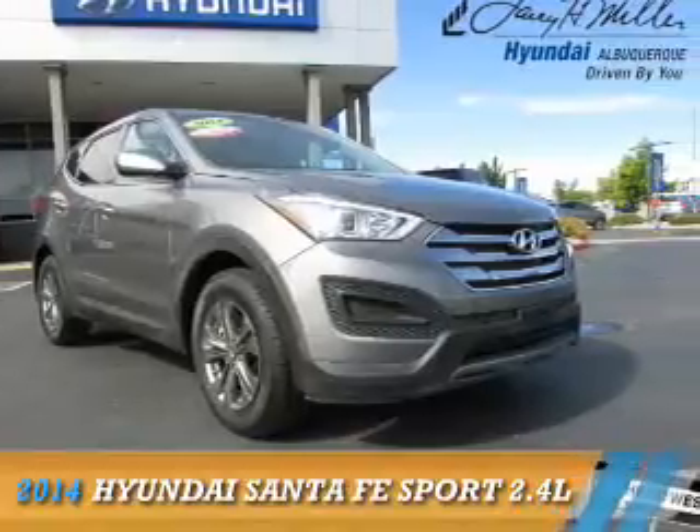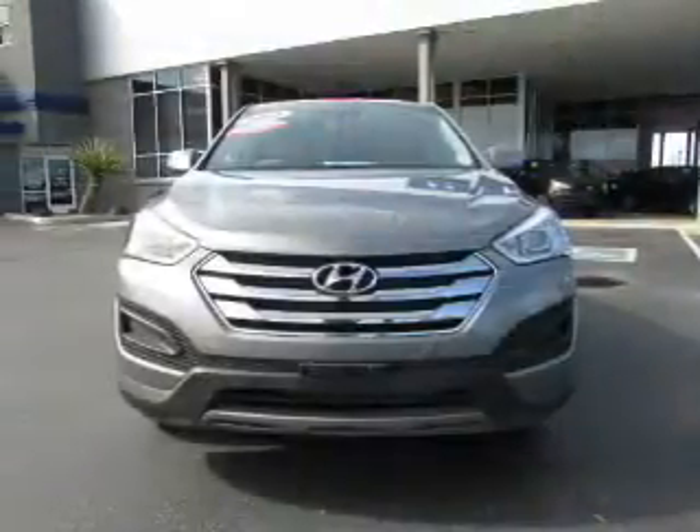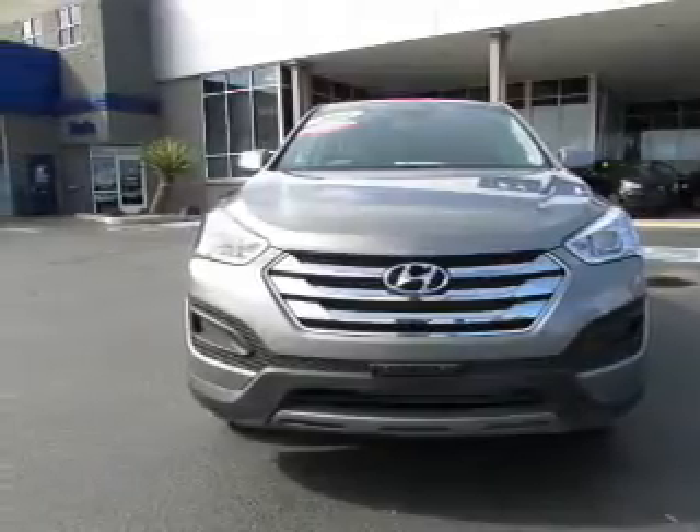Presenting the 2014 Hyundai Santa Fe Sport. It's powered by all-wheel drive, a 2.4-liter four-cylinder engine, and an automatic transmission.